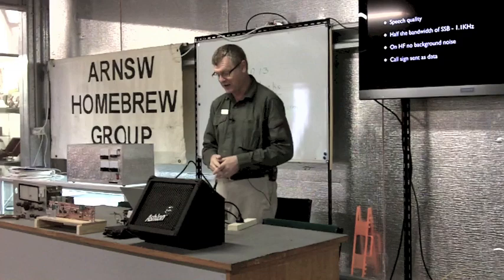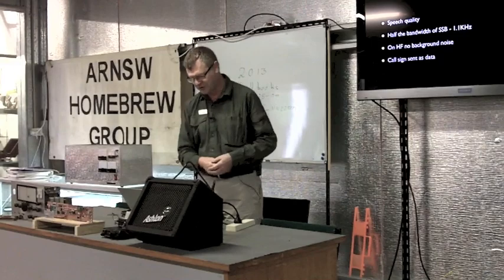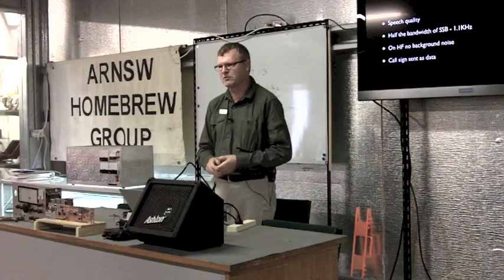It needs to be used with a modem. The one we use is FDMDV, and as I said, it's just 1.1 kilohertz. You can plug it straight in. I'm using a Signal Link — just the normal data mode interface that you would use is all that's needed. You can literally plug straight into a microphone socket. No special direct access to the transceiver is needed.